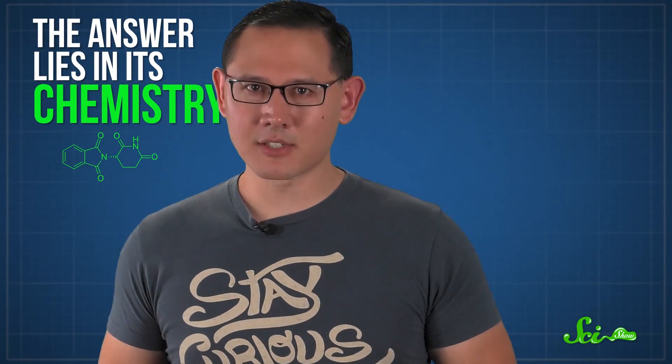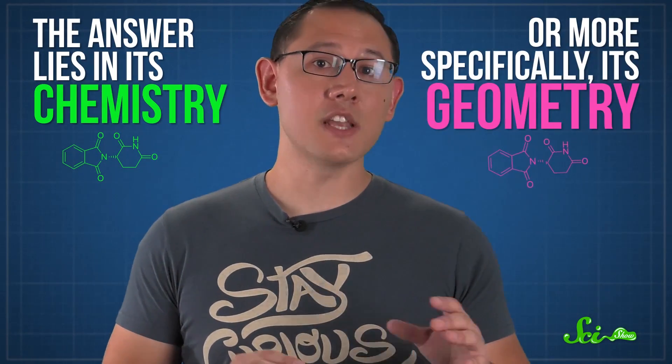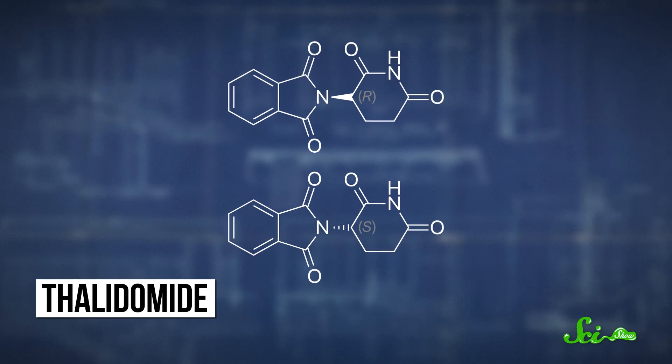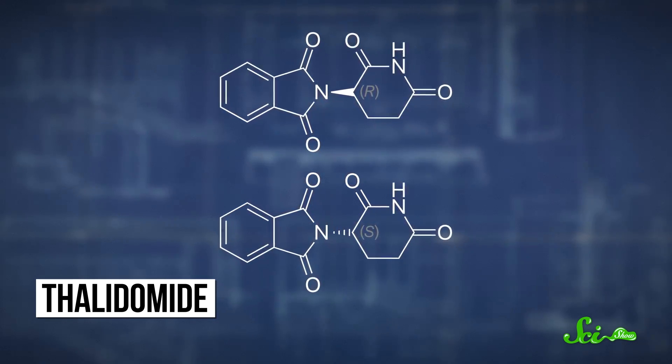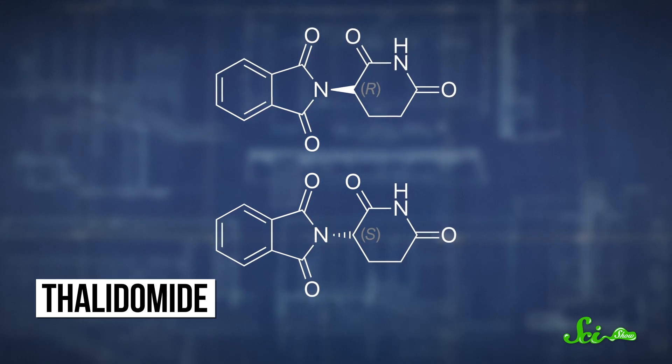It turns out the answer lies in its chemistry, or more specifically, its geometry. What researchers didn't know at the time was that there were actually two versions of the thalidomide molecule. Thalidomide, which is made up of three connected rings of carbon and nitrogen atoms plus some oxygen and hydrogen, is what's known as a chiral molecule. Chiral comes from the Greek for hand, or claw.